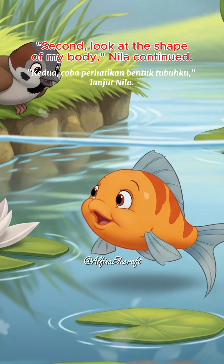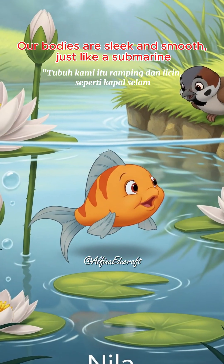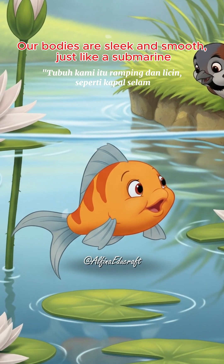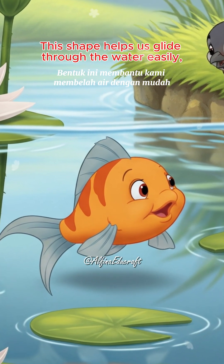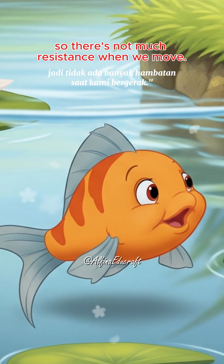Second, look at the shape of my body, Neela continued. Our bodies are sleek and smooth, just like a submarine. This shape helps us glide through the water easily, so there's not much resistance when we move.